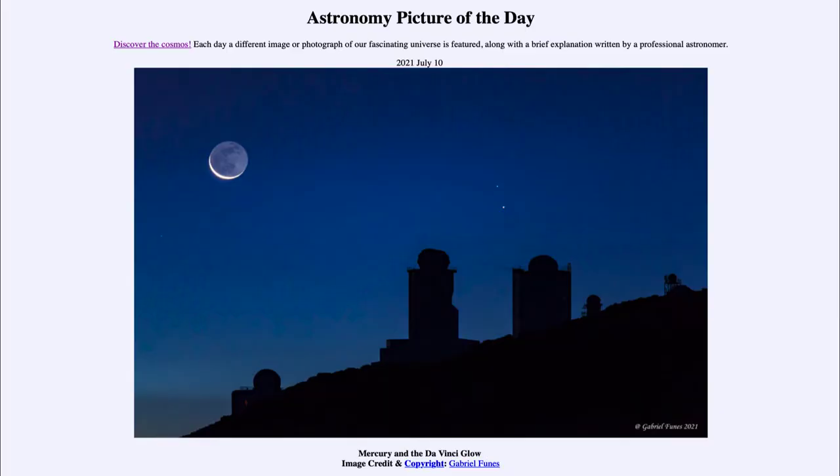Greetings and welcome to the introduction to astronomy. One of the things that I like to do in each of my introductory astronomy classes is to begin with the Astronomy Picture of the Day from the NASA website — that is apod.nasa.gov/apod — and today's picture for July the 10th of 2021 is titled 'Mercury and the Da Vinci Glow.'